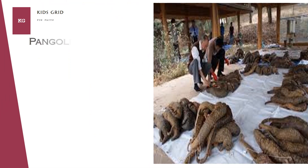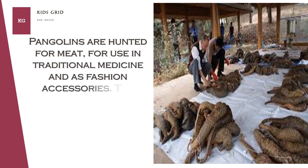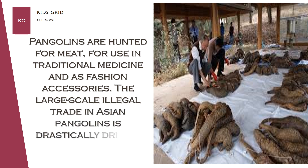Pangolins are hunted for meat, for use in traditional medicine, and as fashion accessories. The large-scale illegal trade in Asian Pangolins is drastically driving down their numbers.